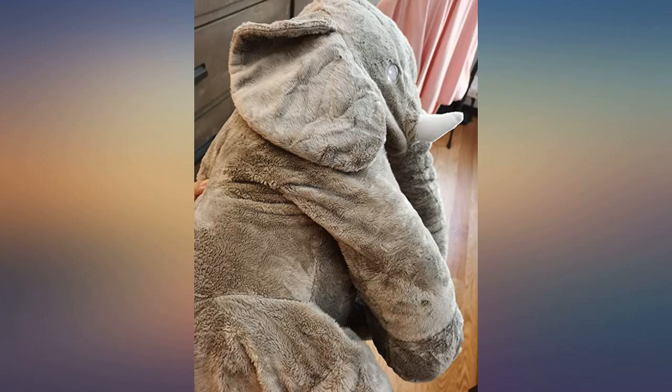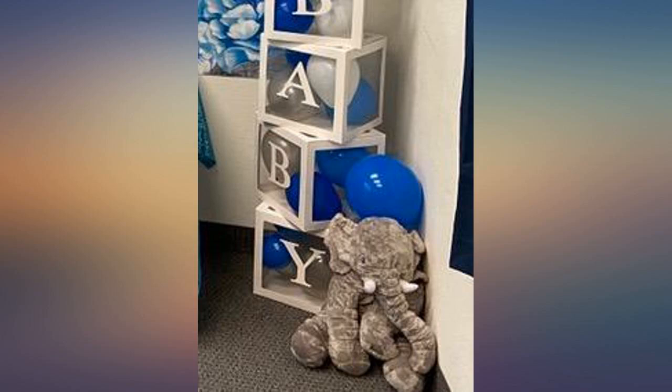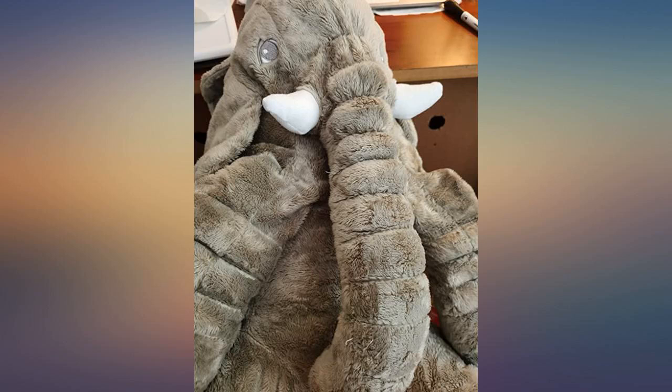And it looks so cute, so in the day I can put it on my bed as a decoration. This elephant is so cute — big, but cute.